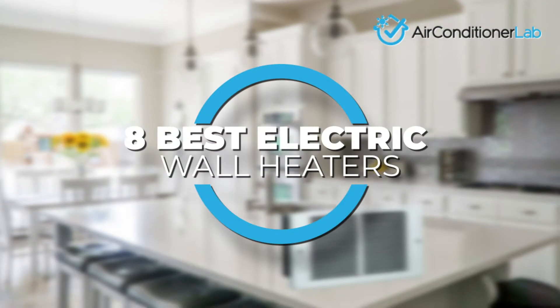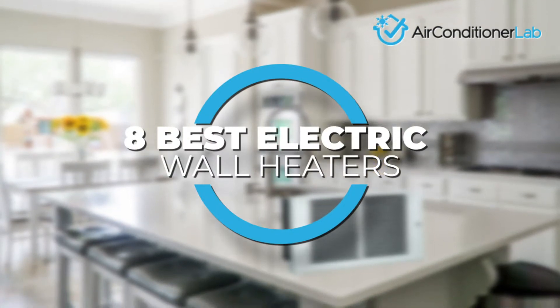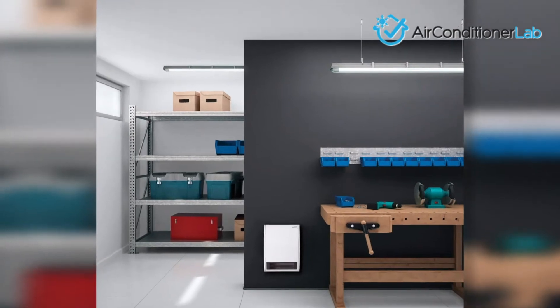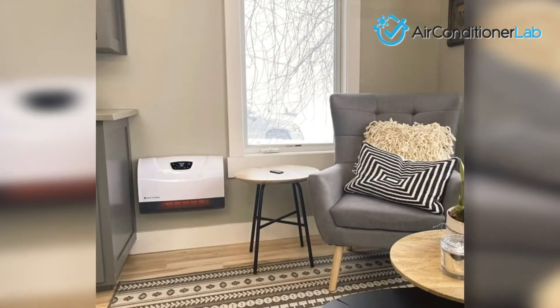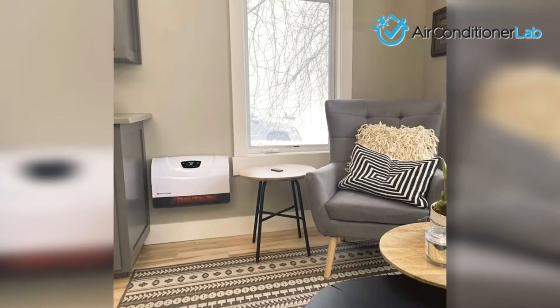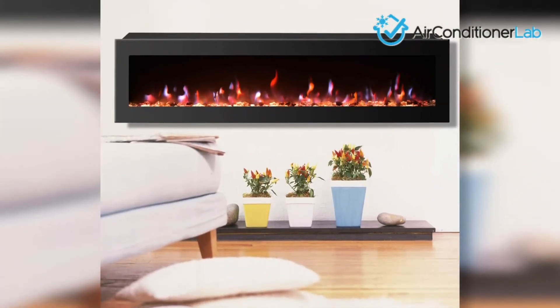In this video, we focus on the 8 best electric wall heaters. Each model has some unique features that we have highlighted and explained. One quick thing to note is that wattage is a metric used for heating power — the higher the wattage, the larger the area that can be heated.